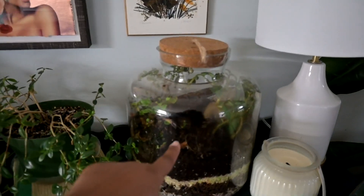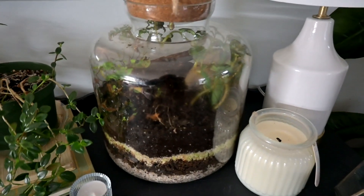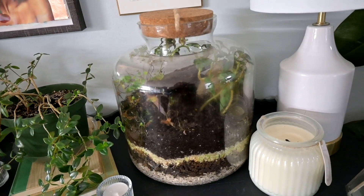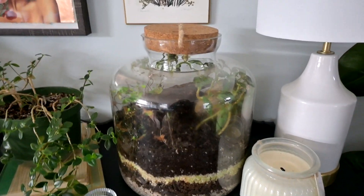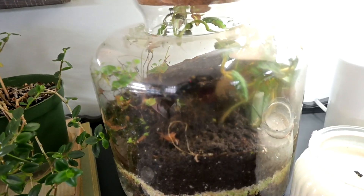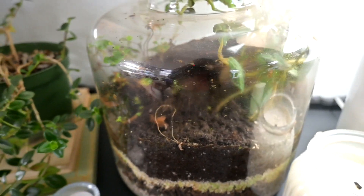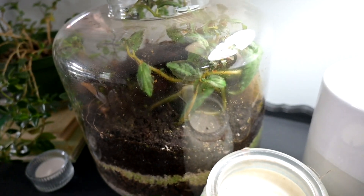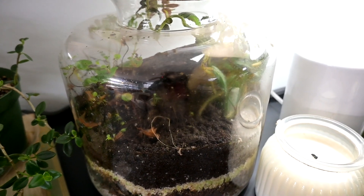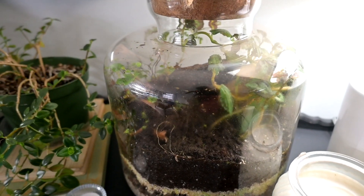My terrarium - I really hate this terrarium. I liked it at first but now that it's aged it just does not look that great. Let me see if I can shine some light in it. It's just not great - it just doesn't look that good. I might pull those plants and put new ones in, I'm just not sure.